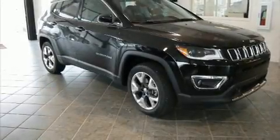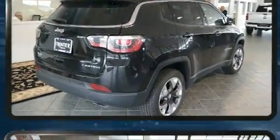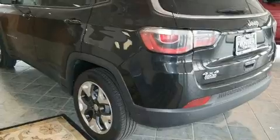The 2018 Jeep Compass. With less than 10,000 miles on the odometer, this four-door sport utility vehicle prioritizes comfort, safety, and convenience. It features an automatic transmission, four-wheel drive, and a 2.4-liter four-cylinder engine.